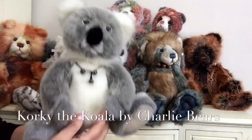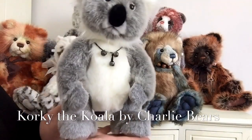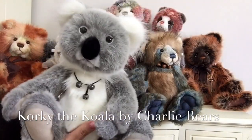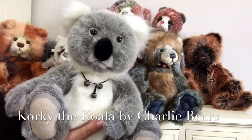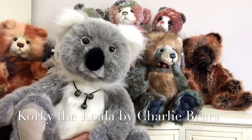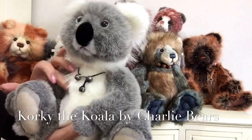We've also got little Corky and he's a koala — he's just really cute. He is the little brother of Kennet, but this is Corky and this will be the last time we'll see him because he's also been retired. He's finished in this wonderful grey plush with the cream.